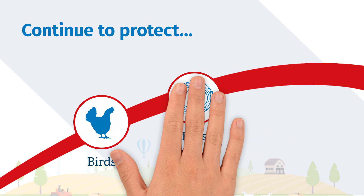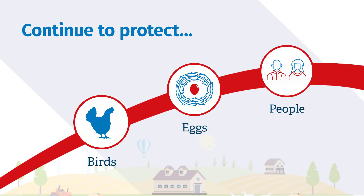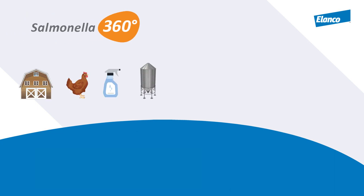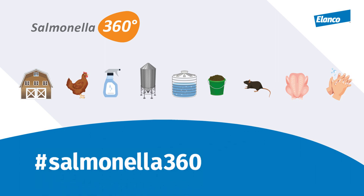Together, these measures will help to protect birds, eggs and people from Salmonella and other serious diseases. Simple farm practices will ensure this prevention-first strategy is central to sustaining Britain's Salmonella food safety record.